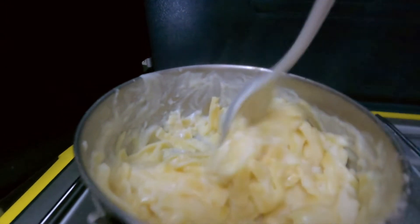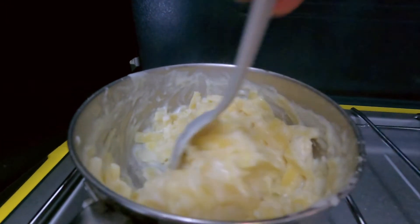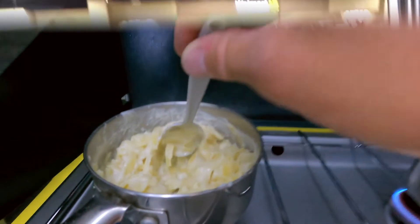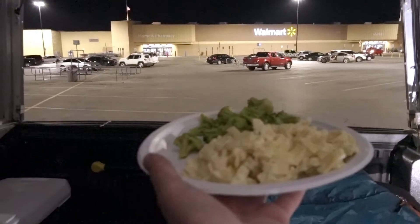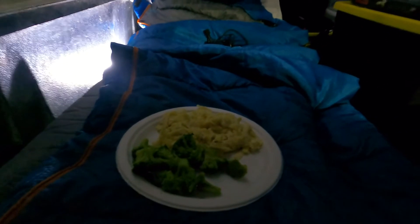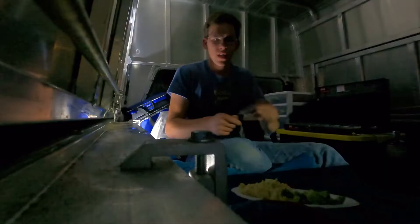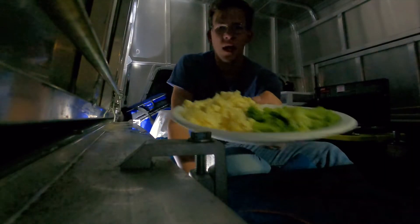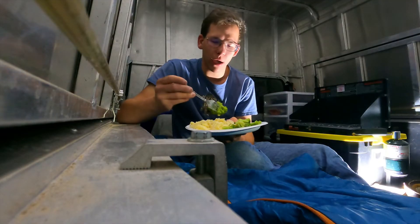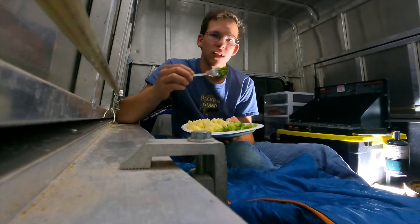That is certainly looking good — cheesy Alfredo, surely thick. So here's my truck camping setup. I'm ready to go eat a plate of delicious broccoli and Alfredo cheese. It's still pretty warm, so I'm going to go ahead and eat this plate of food you just saw me cook up. The broccoli is cooked quite well, as well as the noodles, and they're still warm.